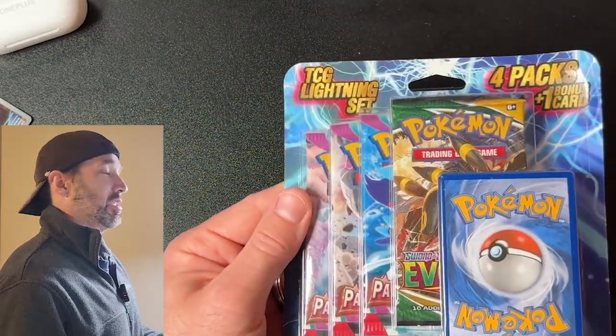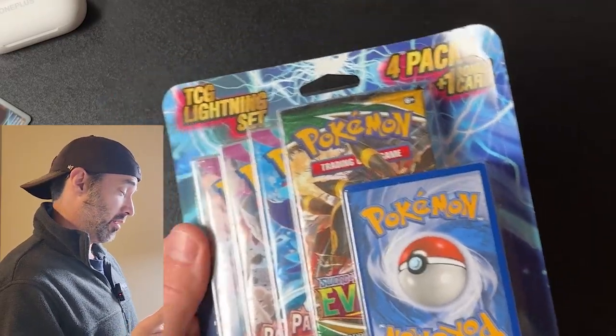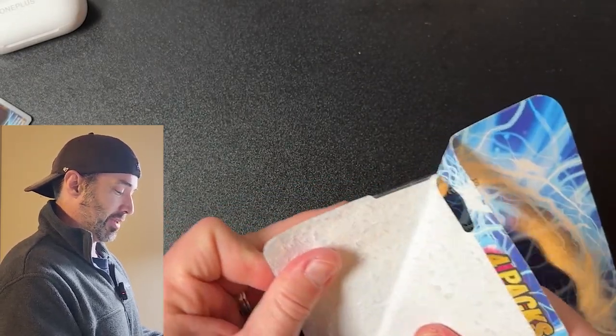So, $10 loss — but you know, it's not about the value. It's about opening these packs for you guys so you can see if they're worth your money. And that one, almost — I'm not super sad about that pack. Okay, next Lightning pack. Let's see.